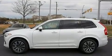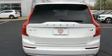Step into the 2020 Volvo XC90. A turbocharger further enhances performance while also preserving fuel economy.